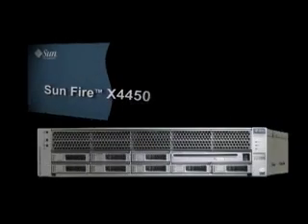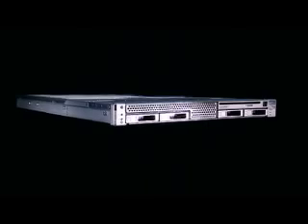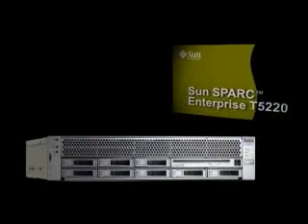Sun delivers the next big breakthrough in innovative system design with next generation CMT and x64 servers and blades. These systems are uniquely designed to excel at solving your most pressing data center challenges by delivering industry-leading performance, density, energy efficiency, and simplified manageability.